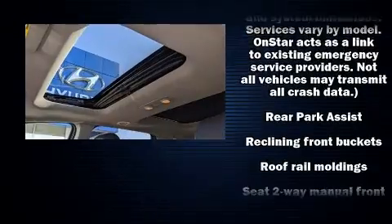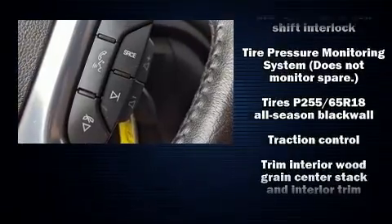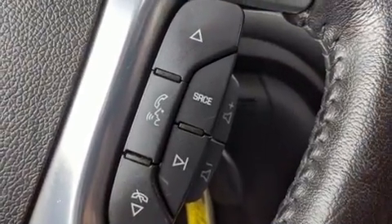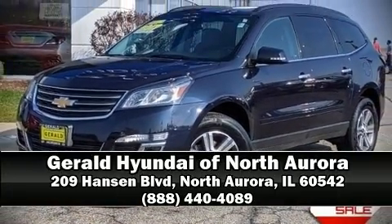A Carfax History Report indicates just one previous owner. Our experienced sales staff is eager to share its knowledge and enthusiasm with you. Stop by our dealership or give us a call for more information.